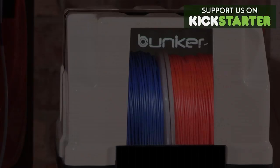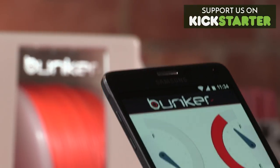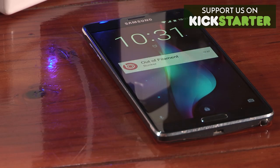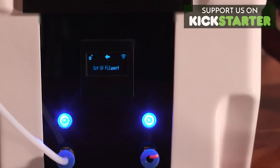The bunker is smart storage — it knows how much filament you've used, and it tells you when your filament is running out and needs changing, even if you're miles away.